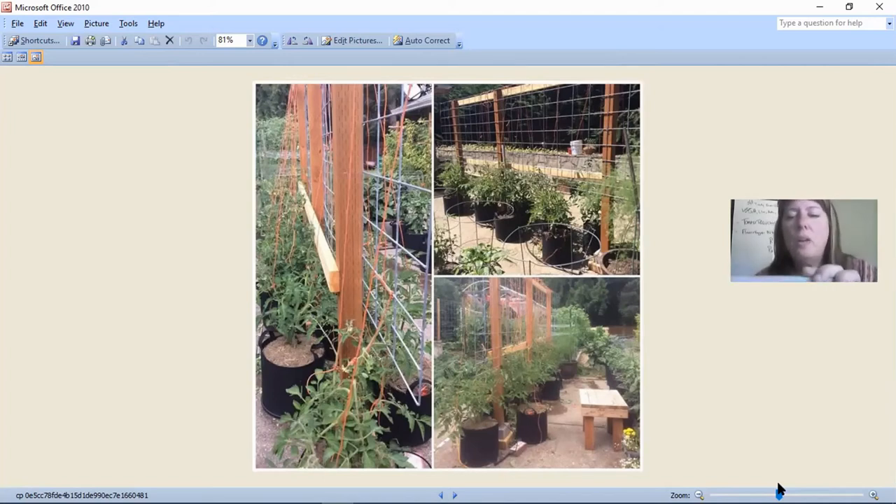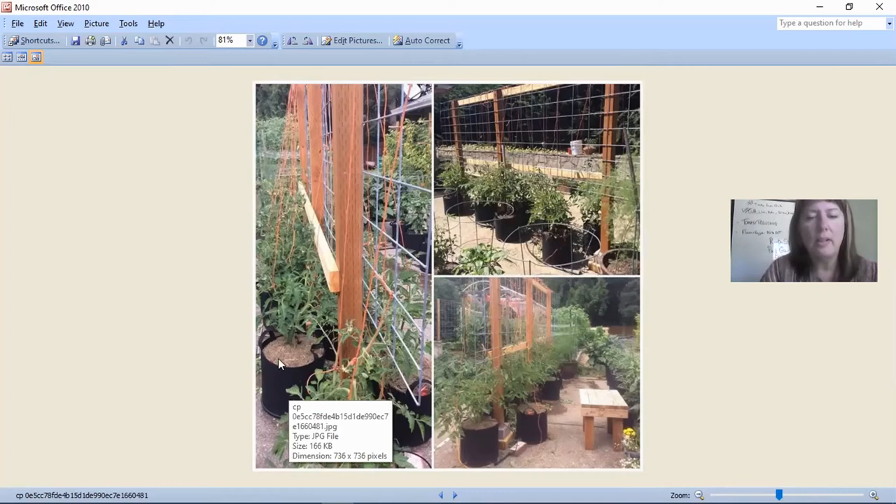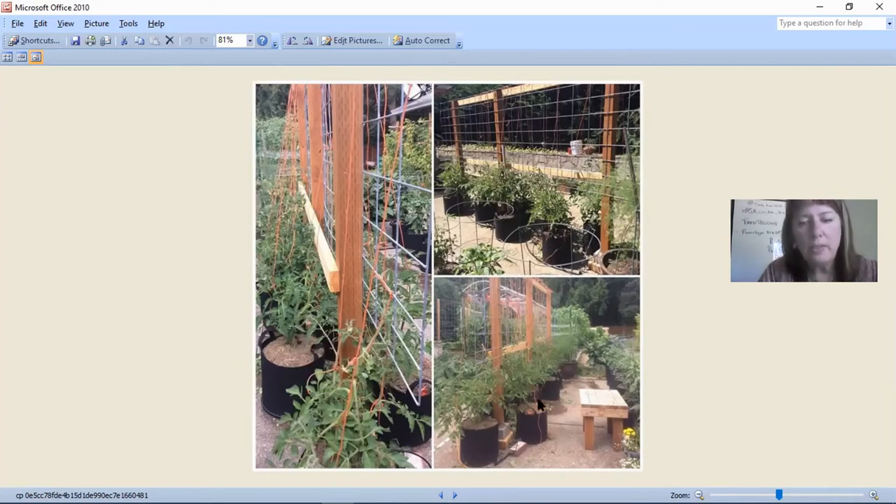The person who asked about trellises also has containers. You can do the cattle panel option with containers. They've got containers right next to the trellis, ran a rope or string down to the containers themselves, and here the string is actually in front of the pot. Then you can just wrap the vines with the string — it's not that difficult.